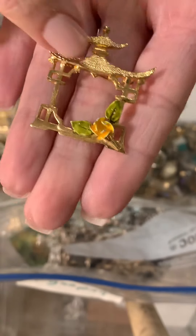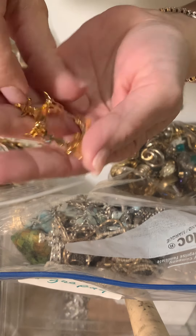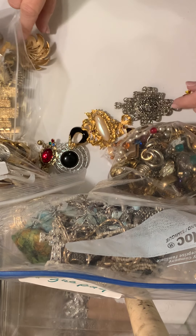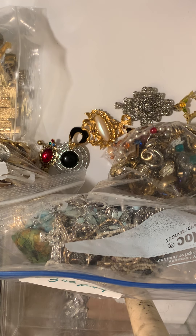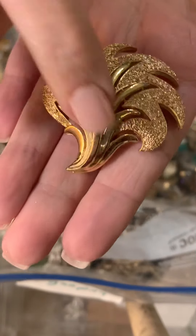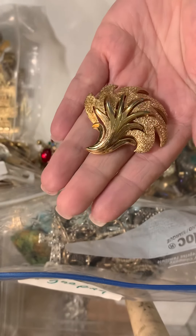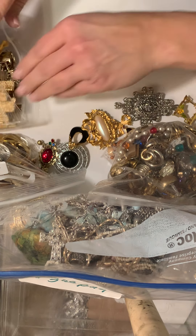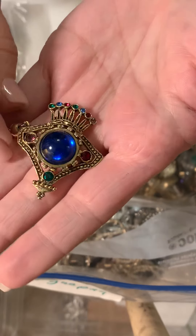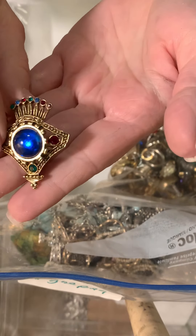Oh, this is pretty. This is almost Victorian looking. No marking. Just a simple brooch. Not too terribly old but very pretty. Now this one looks old. This is a brooch in the shape of a pagoda with a yellow flower and green leaves. Not marked. Very pretty. This one does have a marking - it is a Crown Trefari. Very nice, very pretty gold tone and some rough matte gold there.